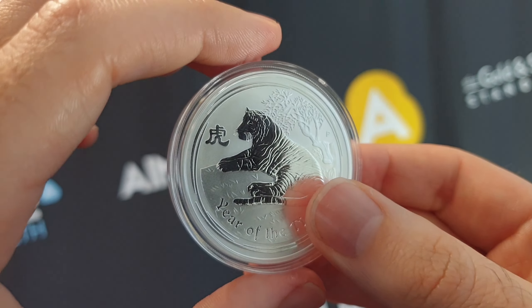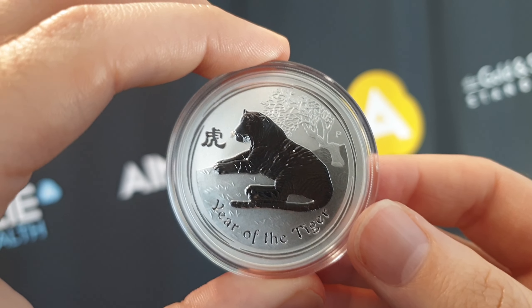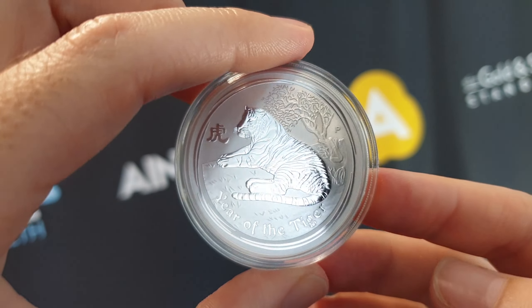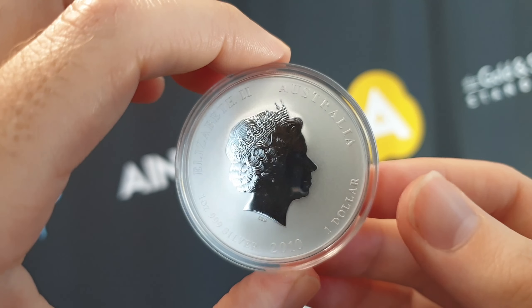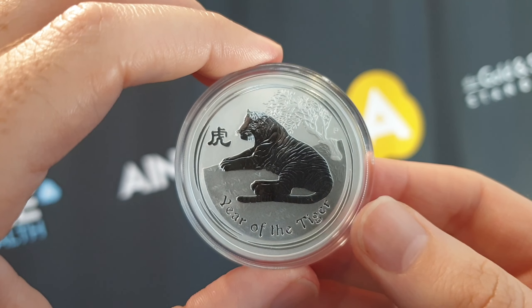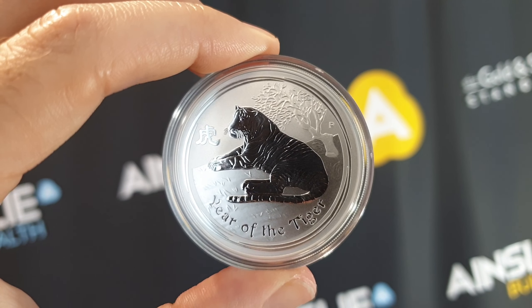So that's it — I really wanted to highlight the 2010. We do have a limited amount available, so head over to the specific product page. Like, share and subscribe to this video. Do you know anyone who would love to get their hands on a hard-to-get 2010 Perth Mint 1-ounce Silver Lunar Tiger from Series 2? You know what to do — like, share, subscribe, and as always, thanks for choosing Ainsley.